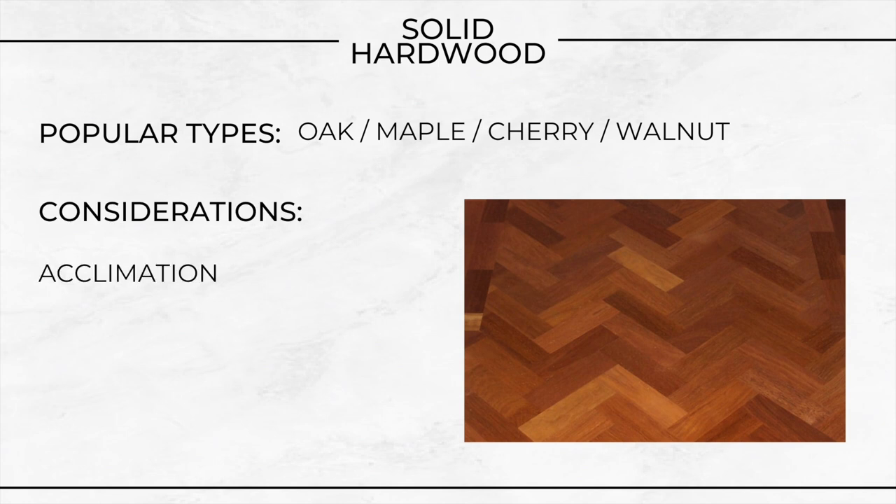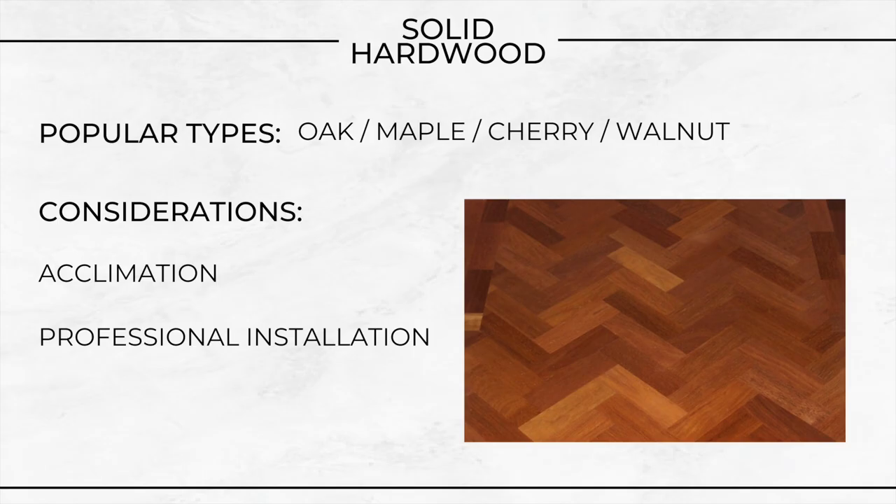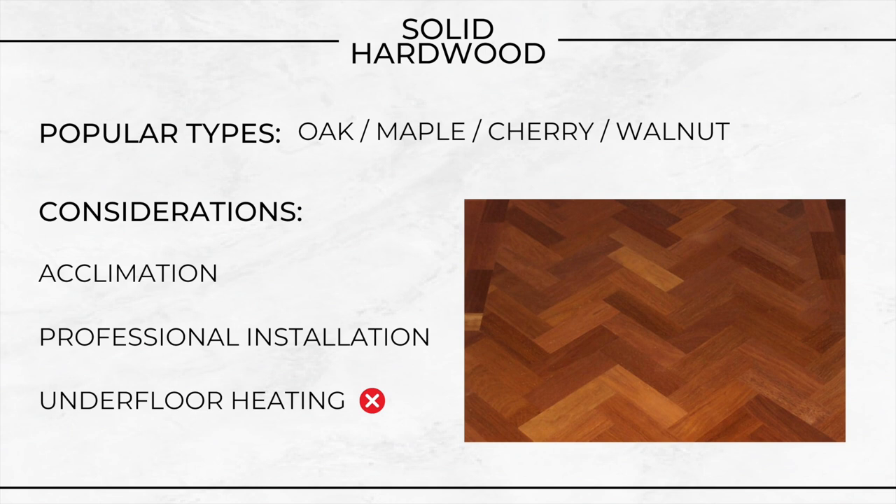The considerations — acclimation. Wood planks need to acclimatise to your home's humidity levels before you fit them to prevent expansion or contraction post-installation. Typically they need to be in the room for a week or so to acclimatise — the room needs to be finished and sealed, windows and doors in. Don't try to rush that process. Professional installation: while experienced DIYers might be able to tackle hardwood flooring, professional installation is recommended to ensure longevity. Underfloor heating — solid hardwood is generally not recommended for use with underfloor heating systems due to the material's tendency to expand and contract with temperature fluctuations.